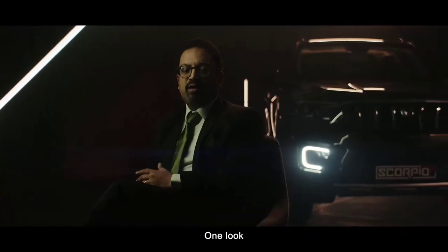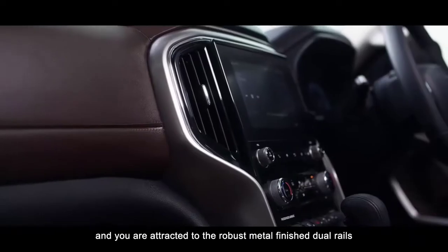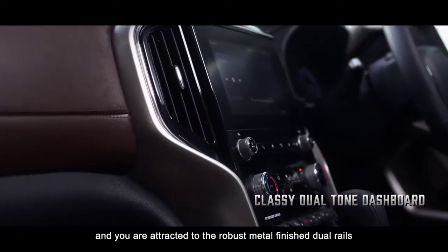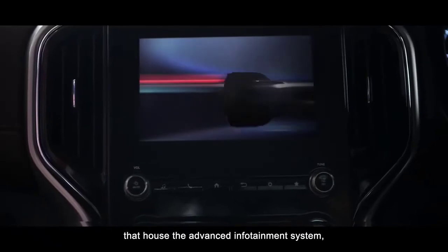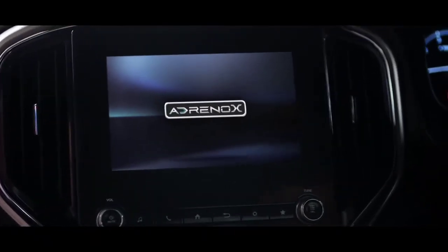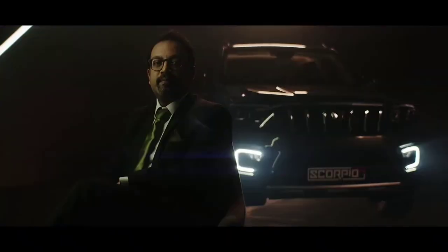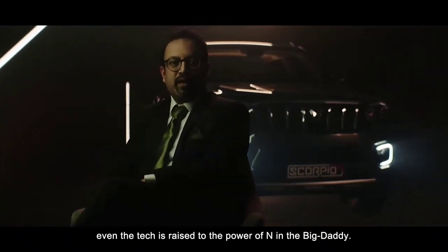One look at the centre console and you are attracted to the robust metal-finished dual rails that house the advanced infotainment system. Along with the design, even the tech is raised to the power of N in the Big Daddy.